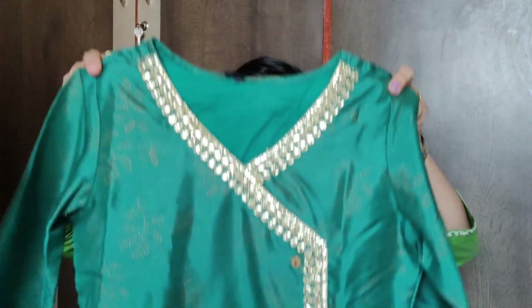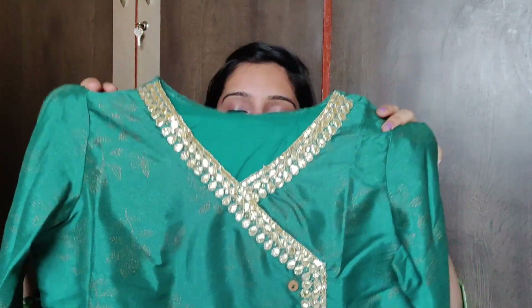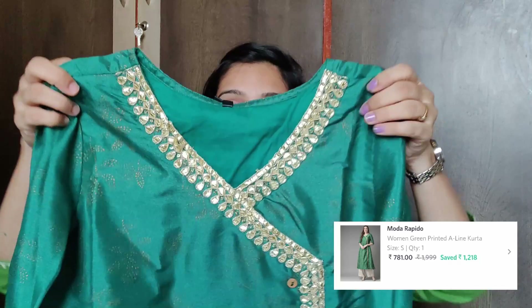Here's the first kurti in the haul — it's a green color. The brand is Muda Rapido and I ordered it in a small size. It is a whole green color, which is exactly right for festival or wedding season. After wearing it, it gives a very good look, so I thought I should buy a green color. The price is around 750 rupees.